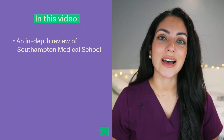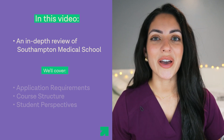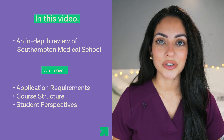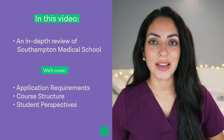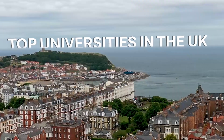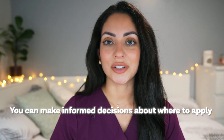In today's video we are going to be answering those questions and more with an in-depth review on Southampton Medical School. We'll explore everything that you need to know from application requirements to course structure, and we'll even take a look at what students have to say about studying there. This video is part of FutureDocs University Profile series where we look at some of the top universities in the UK, so that you can make an informed decision about where to apply.